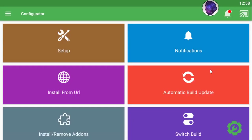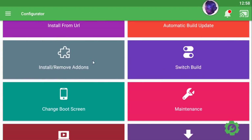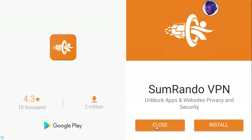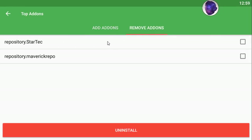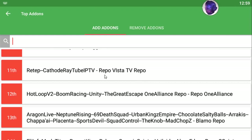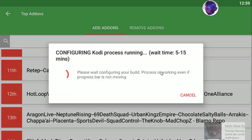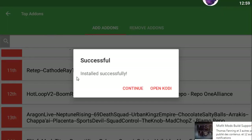Here are some other features of this great app: you can install from a source, remove ads, do maintenance, or switch builds. You can also install additional add-ons or remove any add-ons from your Kodi. There's a huge store of add-ons — pick any add-on you want, press on it, and it connects to the server and installs it to your Kodi. As you can see, it's installed successfully.